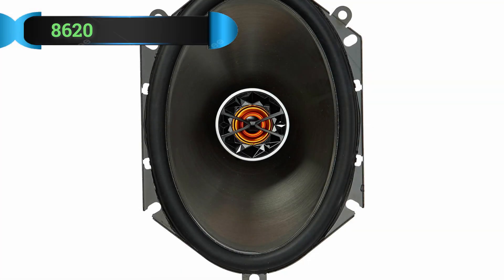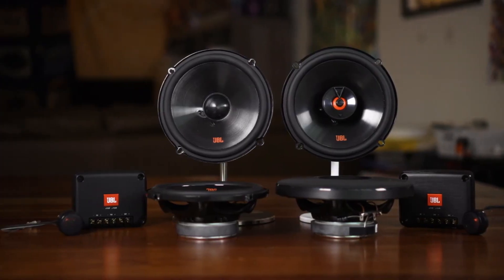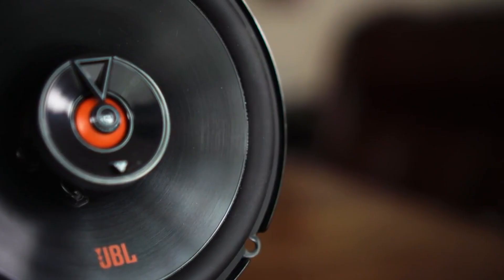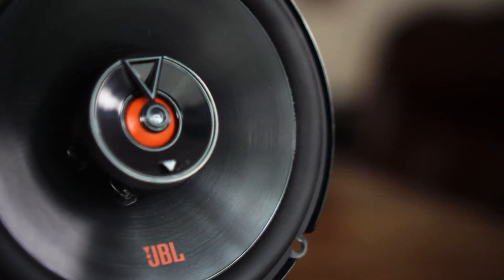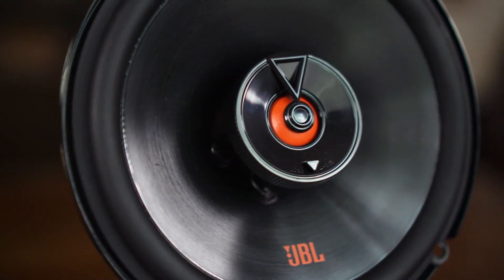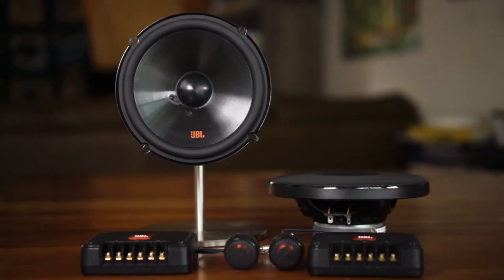Number 2: JBL Club 8620 Speaker. JBL's Club Series is meant to offer a great sound without being as expensive as the company's more premium models, and the Club 8620 hits the nail on the head in that regard. They sound very well, and they cost as much as a pair of decent mid-range speakers, so let's take a closer look at them.